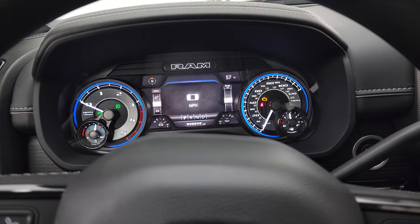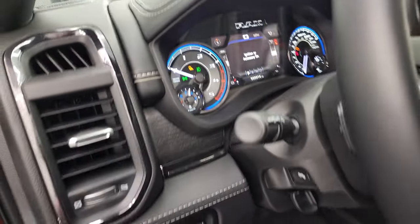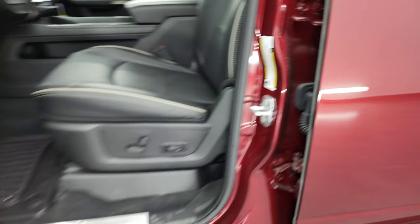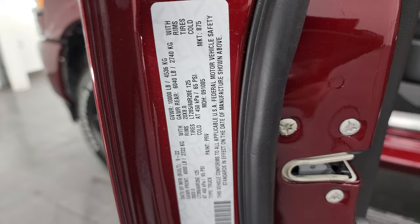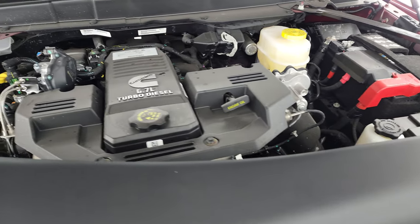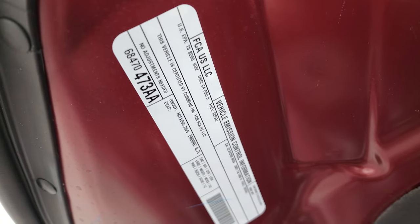As promised, I'm going to turn on all those lights on the outside. We'll also check out under the hood. I'll show you the tire and loading information and we're trying to get the VIN stickers on everything we video. Under the hood, here's the emissions sticker. Once again, 6.7-liter Cummins diesel engine, 370 horsepower, 850 foot-pounds of torque.